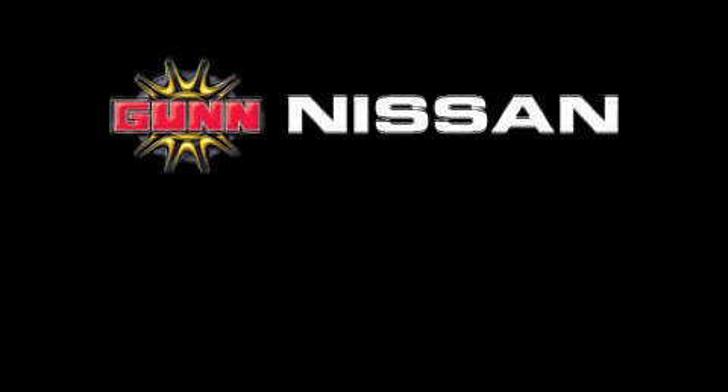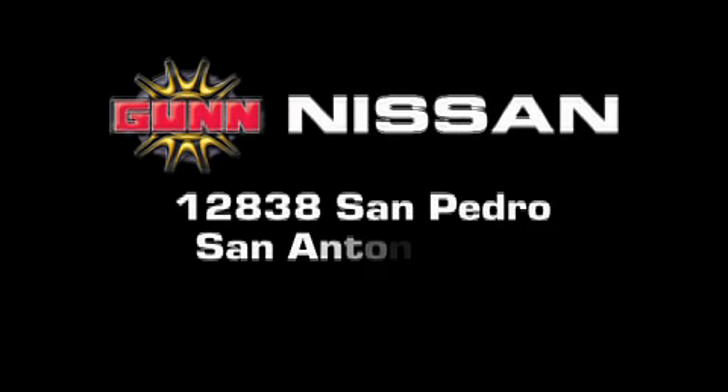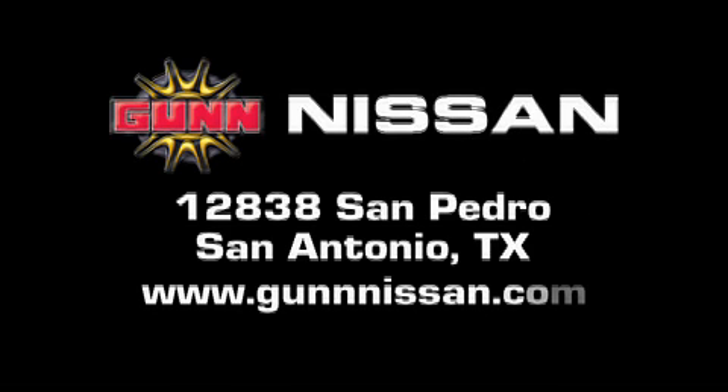Gunn Nissan is located at 12838 San Pedro in San Antonio. Visit us online at www.GunnNissan.com.